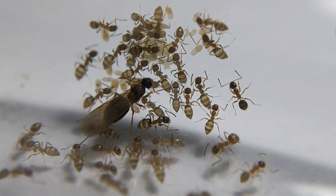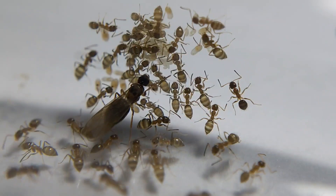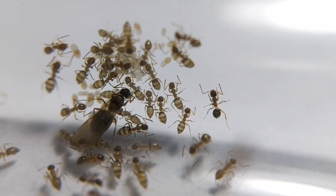The queen has still not removed her wings. So if the colony grows and produces alates — the winged male and female members of the colony — I cannot recognize the queen easily.